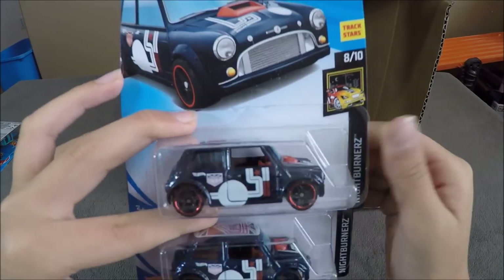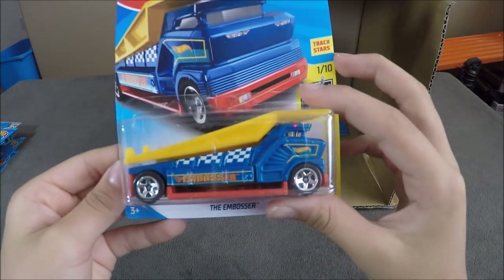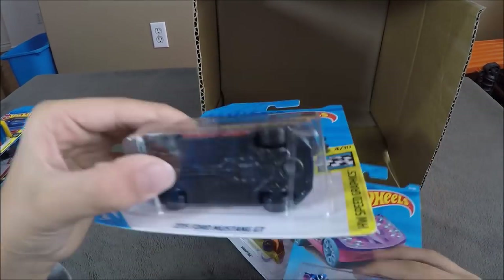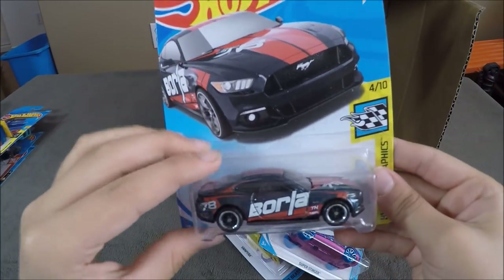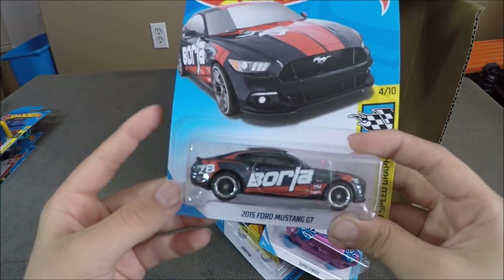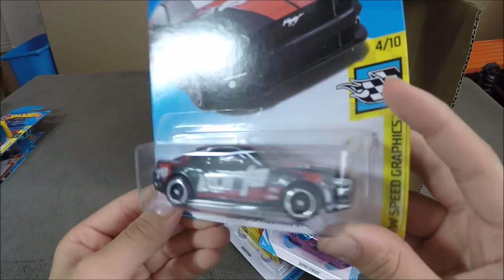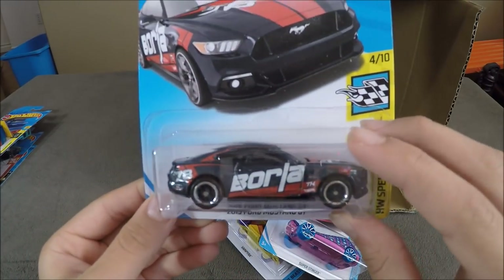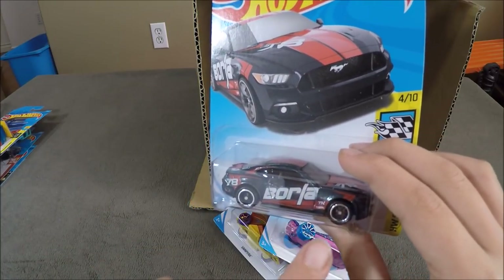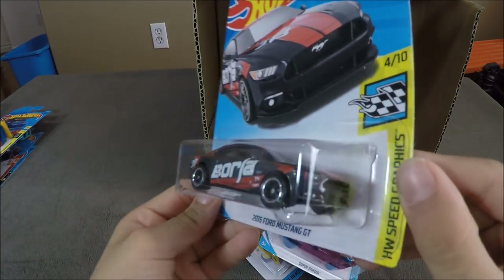Now we have two Morris Minis and the Embosser. The last cars down here are going to be the 2015 Ford Mustang GT, which is the Super Treasure Hunt. Wow, that's so cool. So this is what the Super Treasure Hunt would look like. I'm pretty sure the normal one is more black, and this one's a little more light gray. That's so cool we got this one.